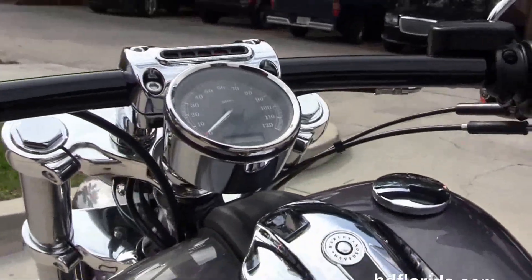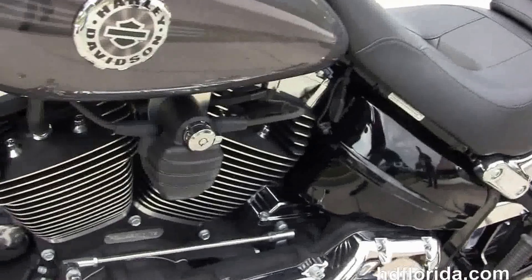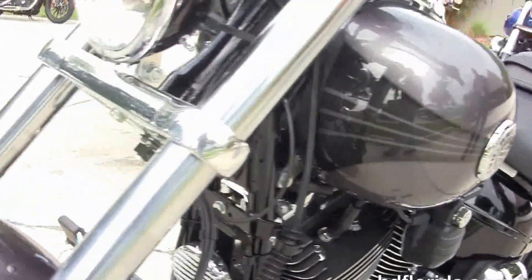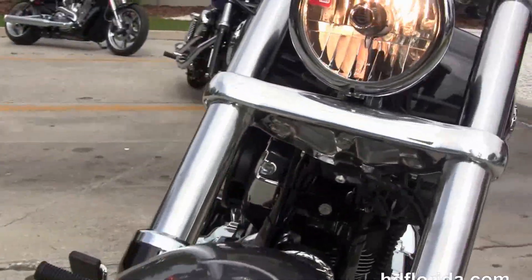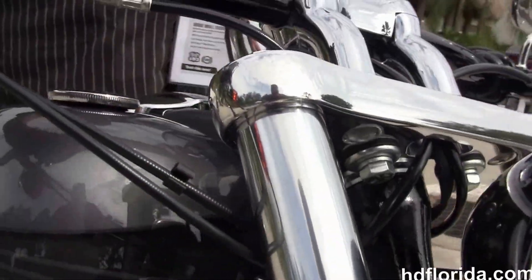This bike comes standard with factory ABS brakes, has a grenade style ignition coil and housing, it is in charcoal pearl, has a black and chrome headlight housing out front, in stock and ready for immediate delivery.